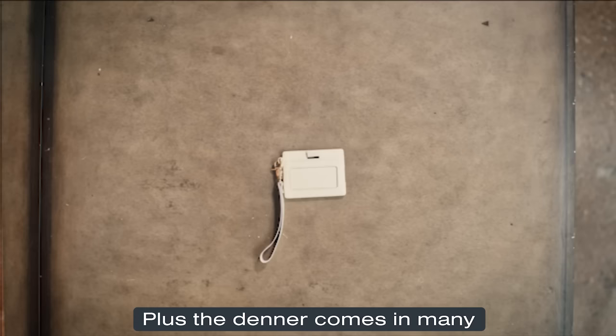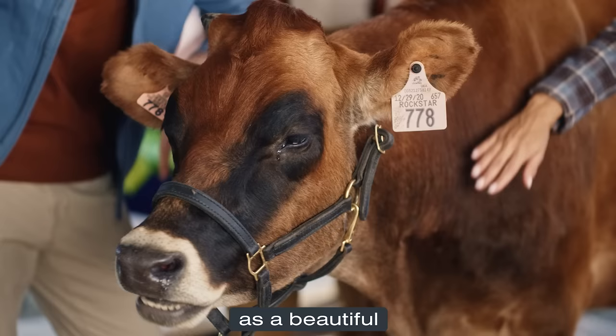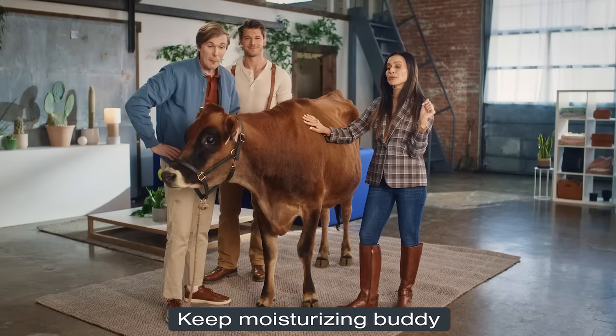Plus, the Denner comes in many beautiful colors. All Ondar products are made with the finest leather. After a long and productive life, cows dream of nothing more than the chance to be reincarnated as a beautiful full-grain Ondar wallet. Keep moisturizing, buddy. You'll get there.